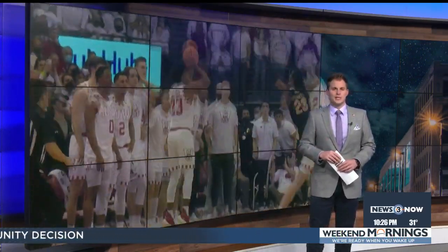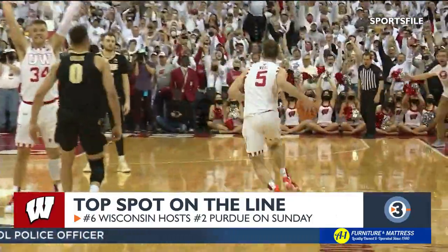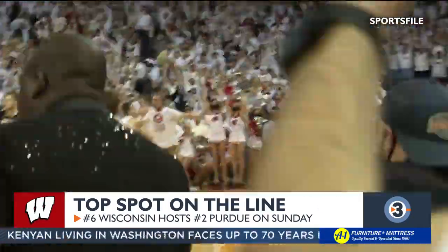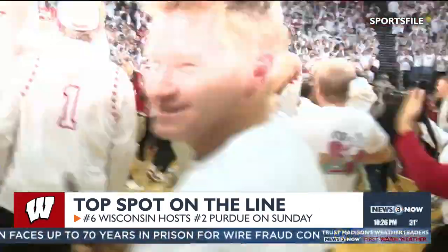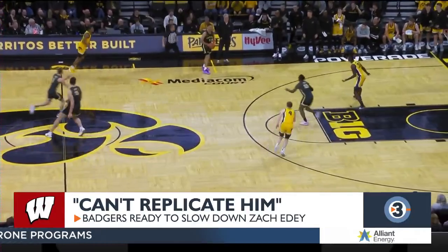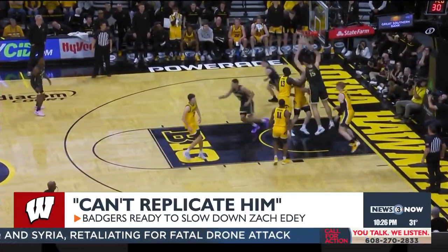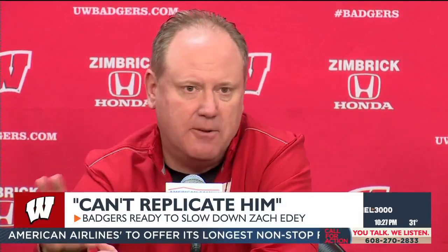Speaking of top-10 matchups, Wisconsin welcomes Purdue on Sunday with the top spot in the Big Ten standings on the line — the fifth top-10 home matchup in program history. Everyone remembers 2022 when Chucky Hepburn banked home the game winner. This time around, Coach Greg Gard knows they need to slow down Zach Edey. Gard joked you can't replicate a 7-foot-4 player and acknowledged Purdue is a really, really good team beyond just Edey.